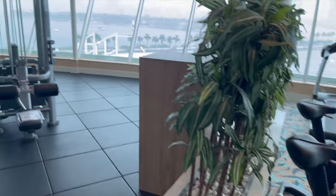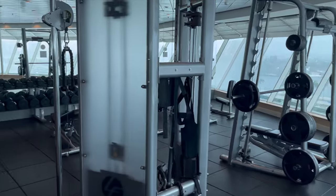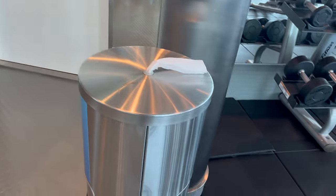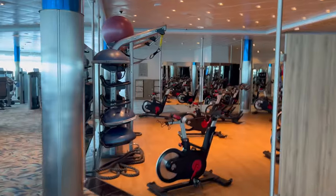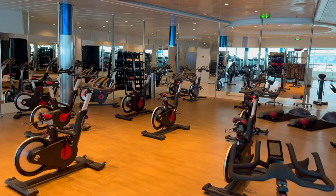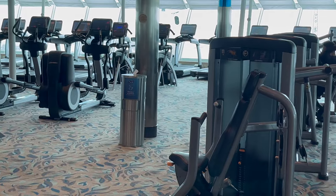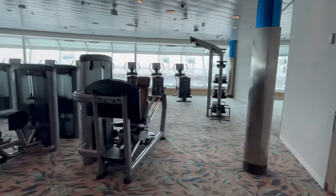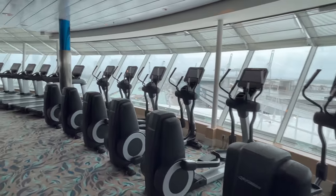If a spa treatment is something you want to schedule, I recommend doing it on a port day when most of the people are off the ship. A lot of times the spa will have specials and there should be a lot of appointments available. Most importantly, you can save some cash. They have treadmills, stair masters, ellipticals, regular stationary bikes, and spin bikes. They have spin classes too, but you'll have to pay extra. There's lots of weight machines, dumbbells, free weights, kettlebells, and so much more. I love using the treadmill on the open seas looking out at the horizon. They have hand towels and disinfecting wipes — I highly recommend wiping down the machines before you use them too. It's a great gym and I hope to do at least 30 minutes a day there so I can eat as much as I want.